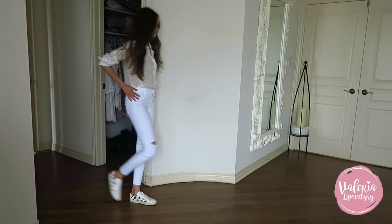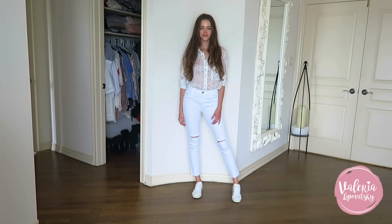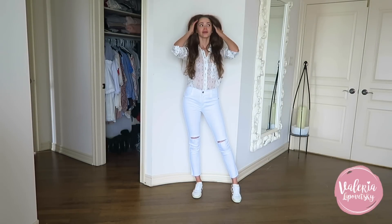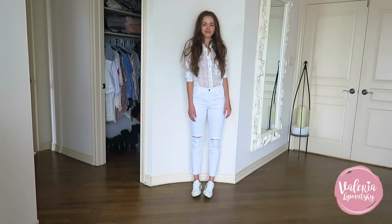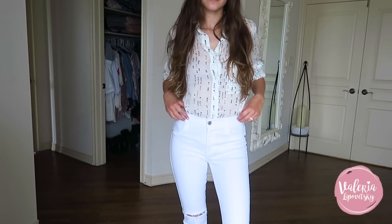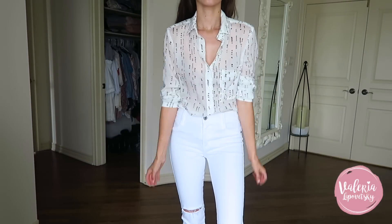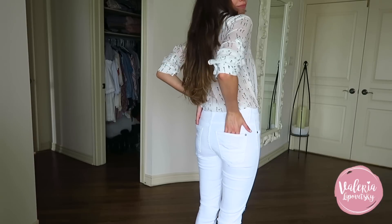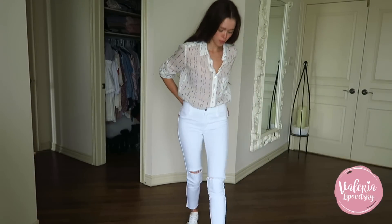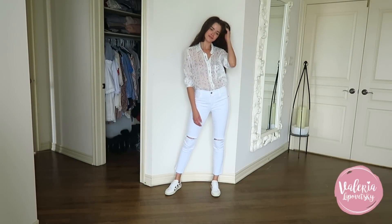Hi guys, welcome back to another 'What I Wore' video. In today's video I've partnered up with Ensemble New York to help all the busy ladies out there with their style. I have so many friends that always ask me, 'Valeria, how do you have time to match things, to find things?' — it's so frustrating sometimes, and I totally agree. So I was happy to find a service like Ensemble New York, which is basically an online clothing store.